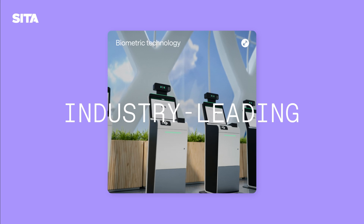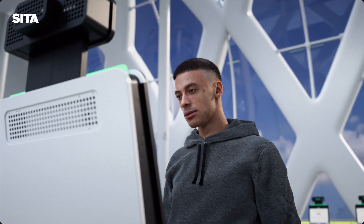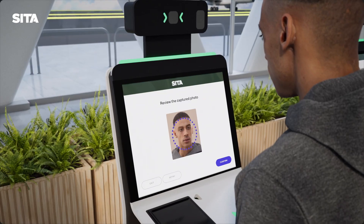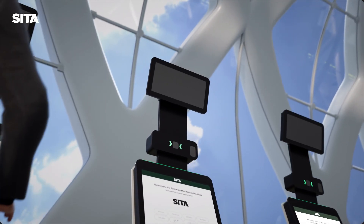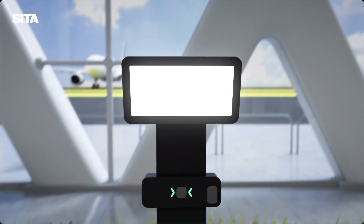The ABC Kiosk uses industry-leading biometric technology, including rapid face capture with liveness detection to match the photo in the passport chip to the live image of the traveller. This helps to prevent identity fraud. In addition to this, the ABC Kiosk can come with an optional overhead light box to enhance face capture in darker environments.